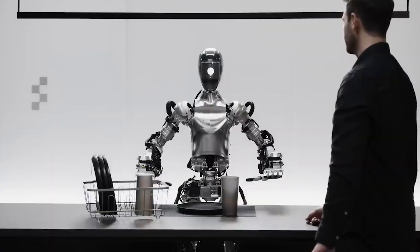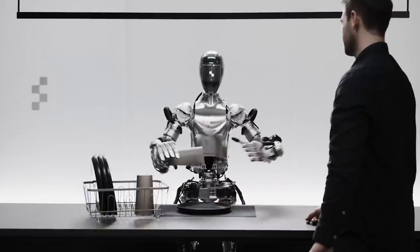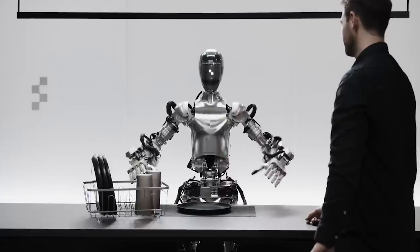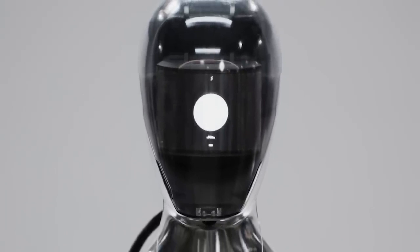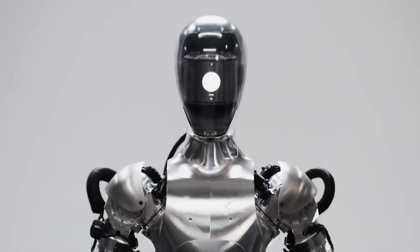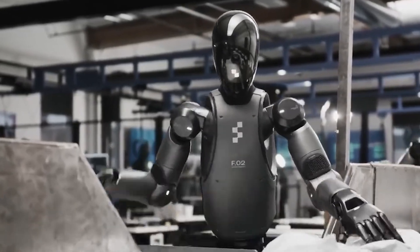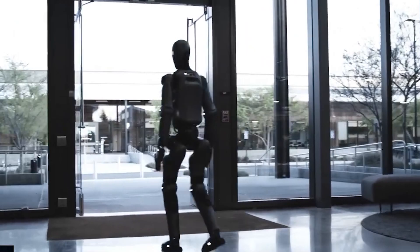Figure, which develops robotic humanoids, has recently focused on refining its universal control system called Helix, which enables robots to quickly learn new practical skills. Figure robots can already manipulate almost any objects independently, even those they have never encountered before, perform kitchen cleaning tasks, and sort packages on a conveyor belt.